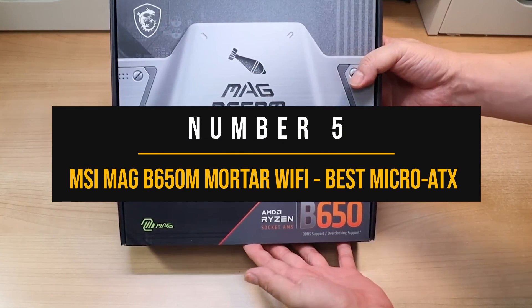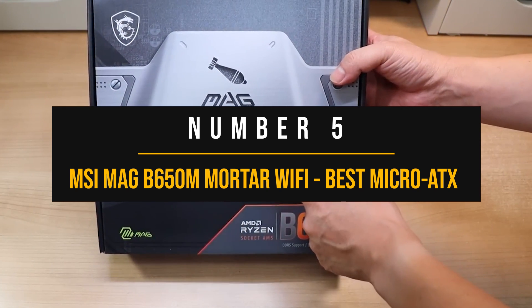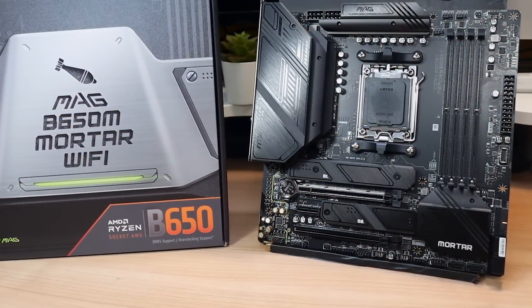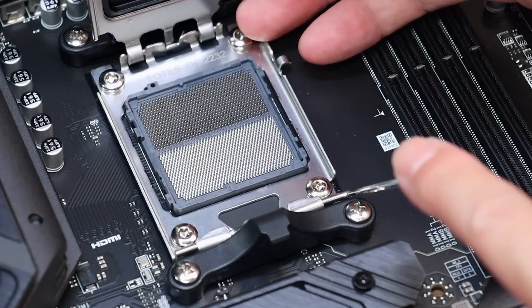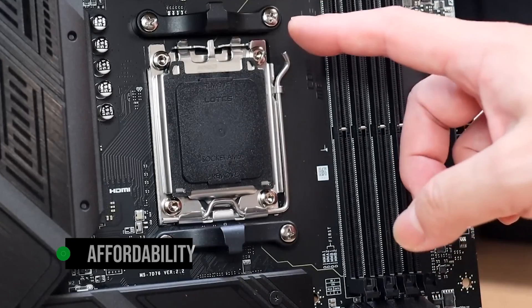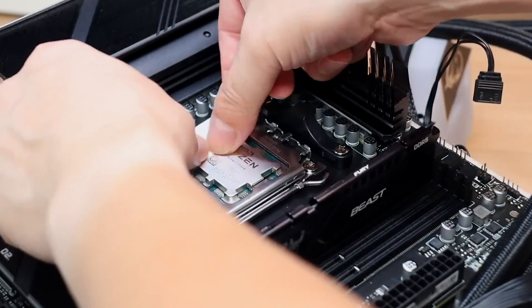Number 5: MSI MEG B650M Mortar Wi-Fi — best micro ATX motherboard for Ryzen 7 7700X. With our fifth pick, we have the MSI MEG B650M Mortar Wi-Fi. If you're looking for the best micro ATX motherboard for the Ryzen 7 7700X, this piece of hardware certainly stands out. One of the top features of this motherboard is its affordability. Given its size, it's a perfect fit for small form factor builds.